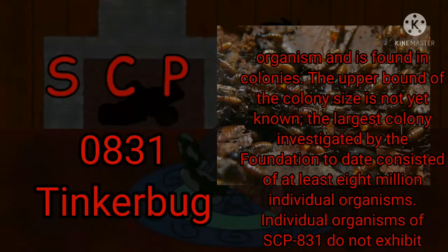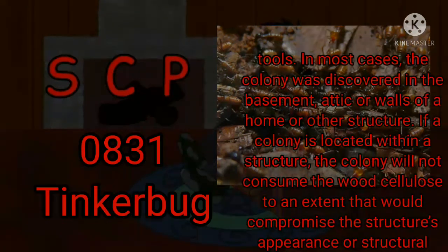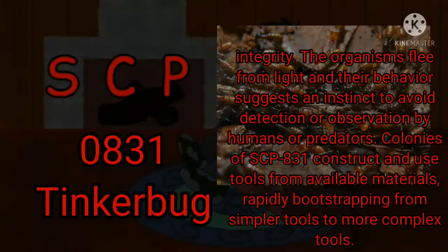The upper bound of the colony size is not yet known. The largest colony investigated by the Foundation to date consisted of at least 8 million individual organisms. Individual organisms of SCP-831 do not exhibit intelligence beyond simple survival instincts. The colonies identified to date were located in dark, enclosed urban locations affording shelter, access to nourishment, water, and materials appropriate for the construction of SCP-831's tools. In most cases, the colony was discovered in the basement, attic, or walls of a home or other structure. If a colony is located within a structure, the colony will not consume the wood cellulose to an extent that would compromise the structure's appearance or structural integrity. The organisms flee from light and their behavior suggests an instinct to avoid detection or observation by humans or predators. Colonies of SCP-831 construct and use tools from available materials, rapidly bootstrapping from simpler tools to more complex tools.